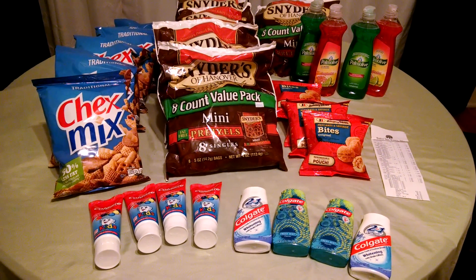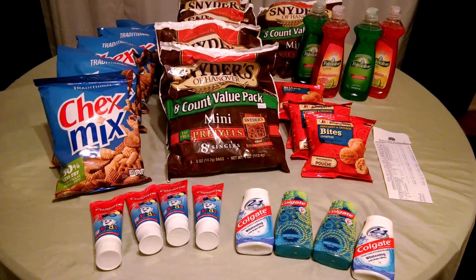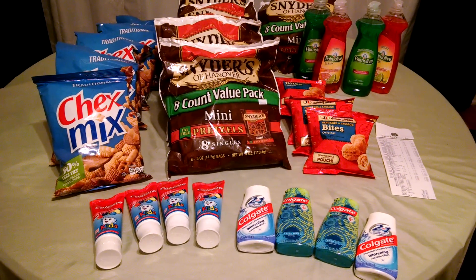We got eight of the large bags, with eight in each, for a total of 64 small bags for $4 — a wonderful price. The Chex Mix, the 12.6 ounce, was $1 of course, and we had $1 off two, so we got six for $3.